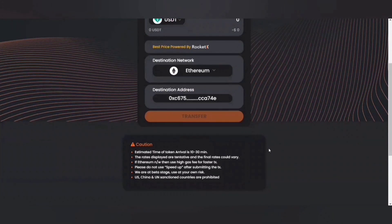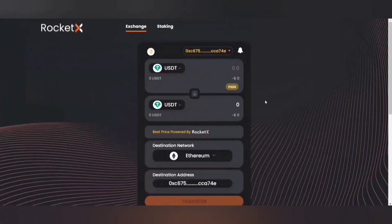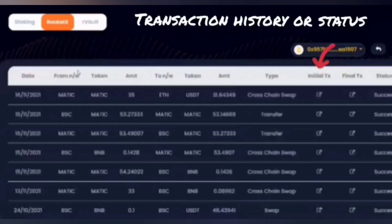Now, before you go ahead and try this wonderful platform, please make sure that you read the caution note. You can observe that there's a bell icon here — simply click on it and you can see the transaction status. You can see the initial transaction and the final transaction, and check whether the status is a success, failure, or still pending.